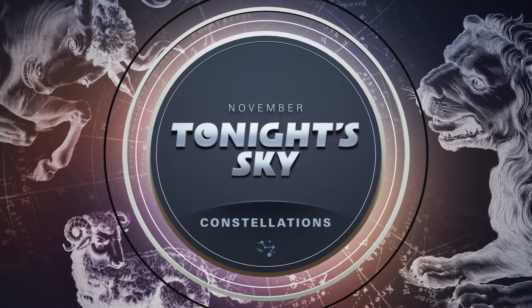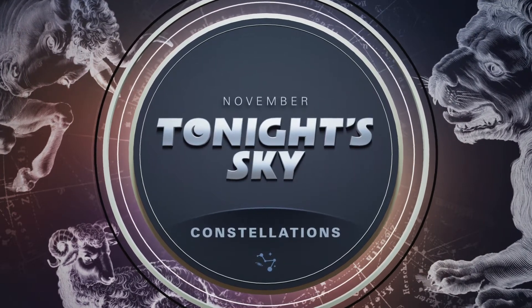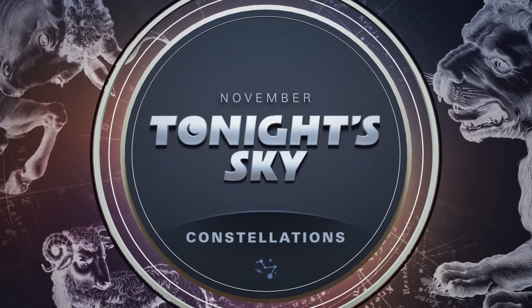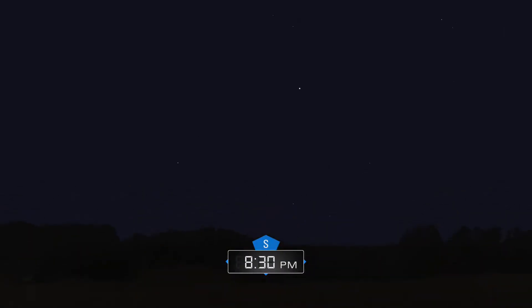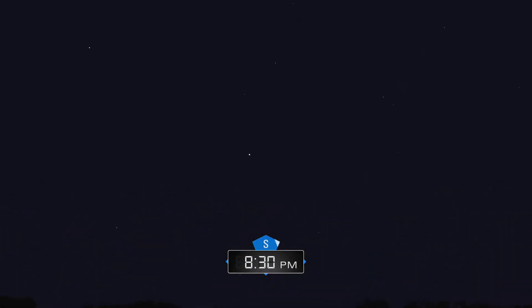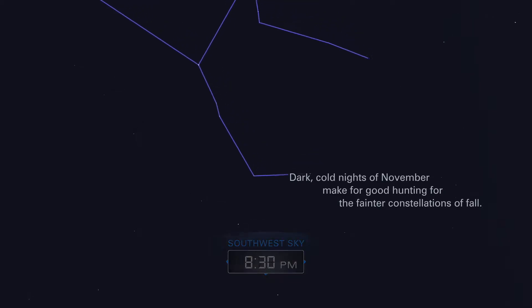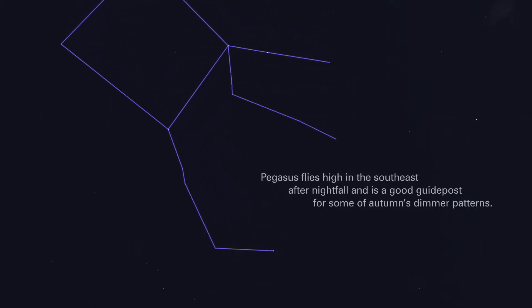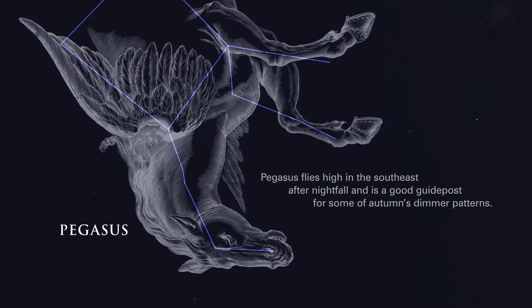November. Tonight's Sky. Constellations. Dark, cold nights of November make for good hunting for the fainter constellations of fall. Pegasus flies high in the southeast after nightfall and is a good guidepost for some of autumn's dimmer patterns.